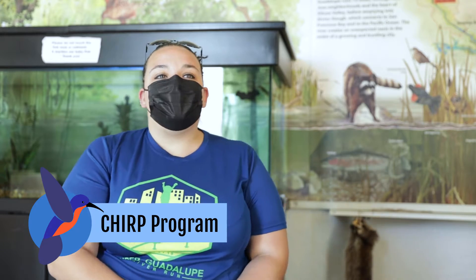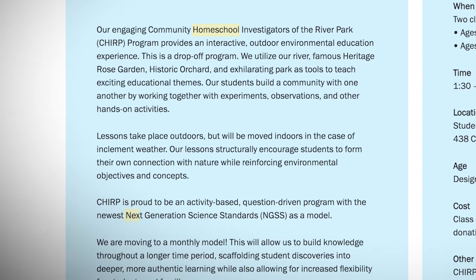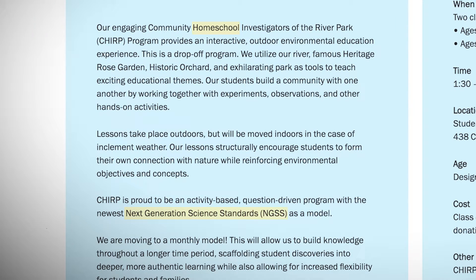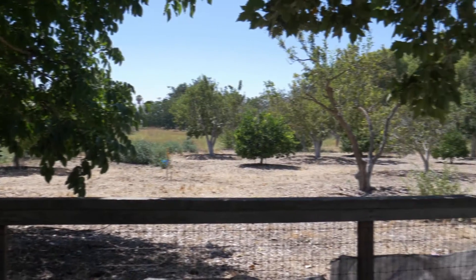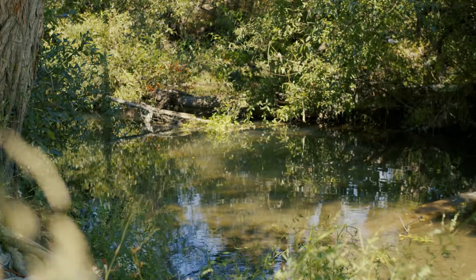CHIRP, or Community Homeschool Investigators of the River Park, is our program for homeschool students. Students come here to help fulfill their requirements, making sure that we're helping them reach their science goals and benchmarks. We focus on using the park itself as a learning laboratory — we have our historic orchard, our rose garden, the river — so that students are able to apply concepts and engage with content rather than just being told about content.